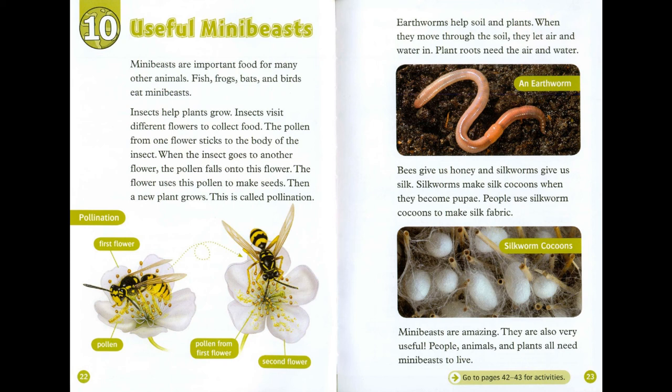Chapter 10: Useful Mini-Beasts. Mini-beasts are important food for many other animals — fish, frogs, bats and birds eat mini-beasts. Insects help plants grow. Insects visit different flowers to collect food, and the pollen from one flower sticks to the body of the insect. When the insect goes to another flower, the pollen falls onto it. The flower uses this pollen to make seeds, then a new plant grows. This is called pollination.